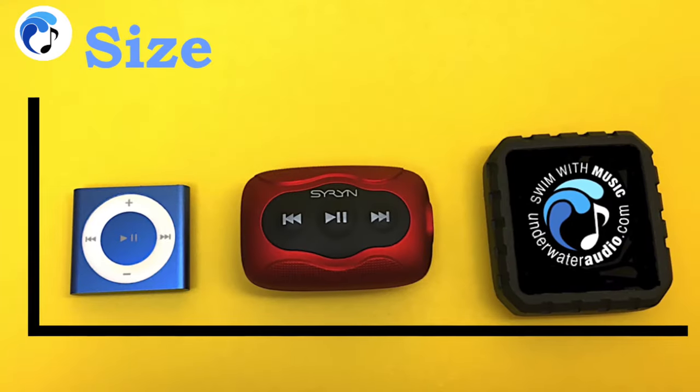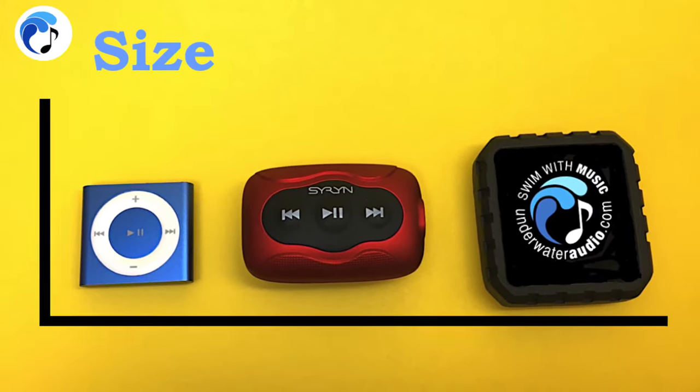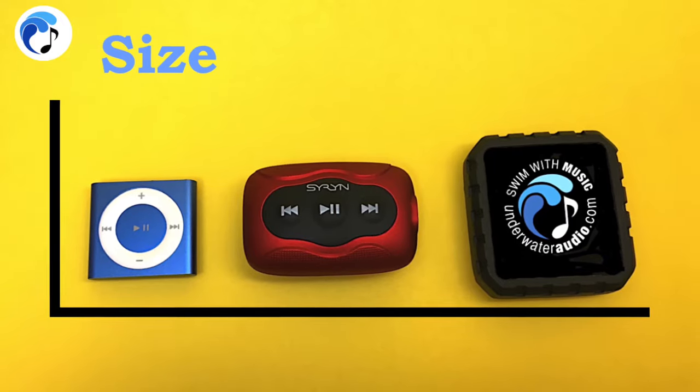First, looking at all the devices physically, you will see that the iPod is the smallest, the Siren is in the middle, and the Delphin is the largest — however, overall it is still fairly small.